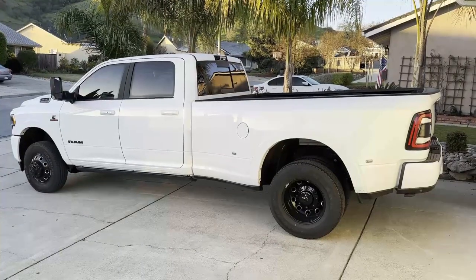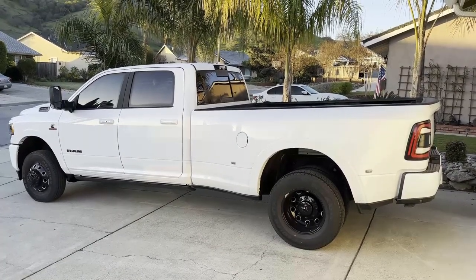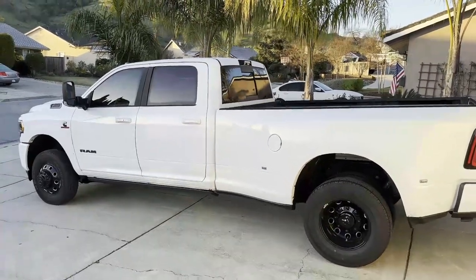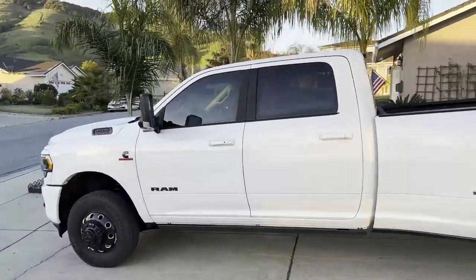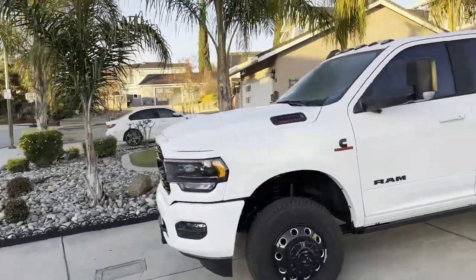Welcome back to the garage. This morning we've got a special review of my uncle's truck. Here it is - this is a 2022 RAM 3500 Cummins High Output Limited trim Night Edition dually. It's quite a name but as you can see, it is quite a truck.